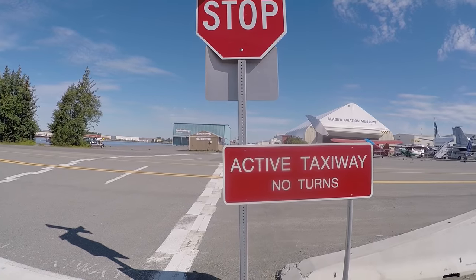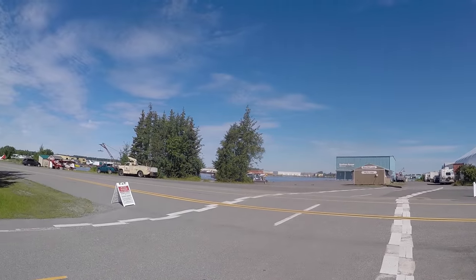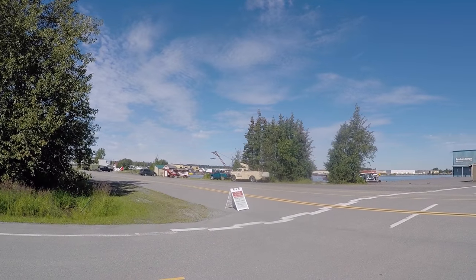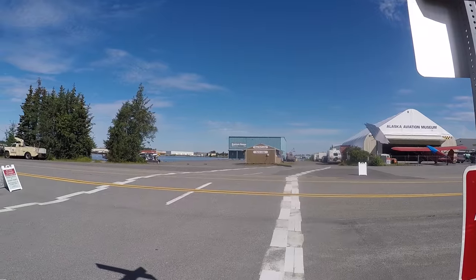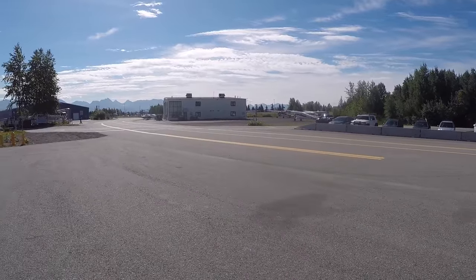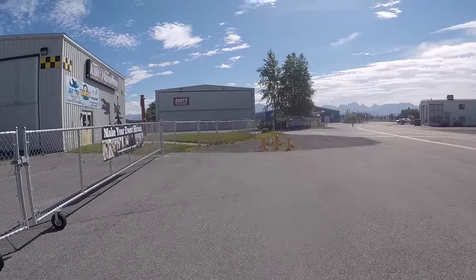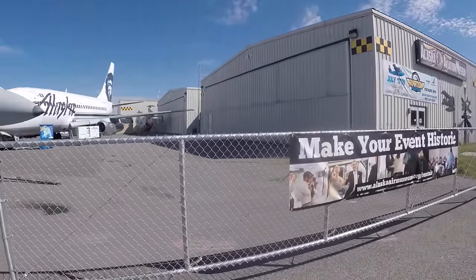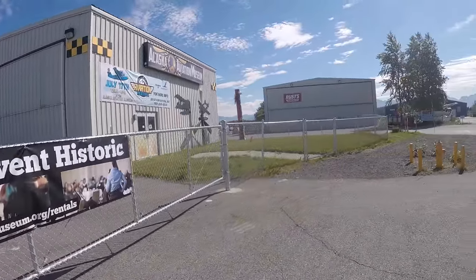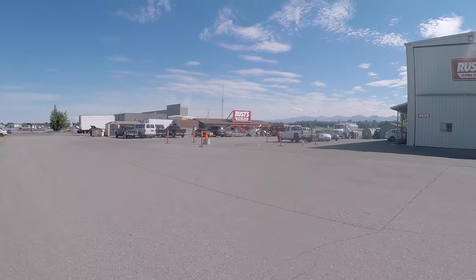This museum is right by the International Airport and it's adjacent to a big float plane area with lots of planes taking off and landing. This is Alaska, so there are float planes and bush planes everywhere. As I mentioned, we didn't get to do our glacier tour because of the weather, so that'll have to wait till next time — but still had a ton of fun out here.